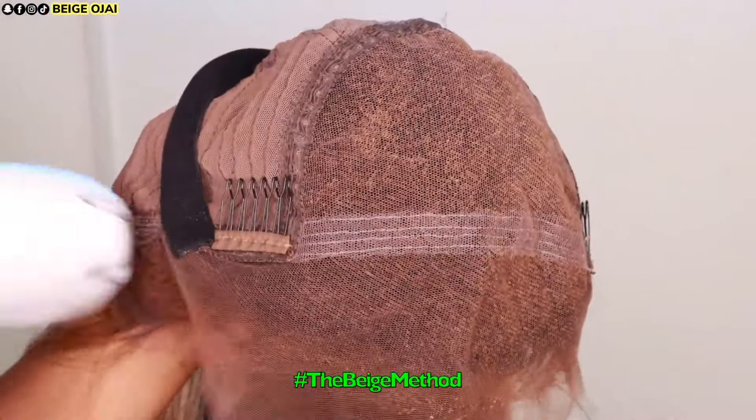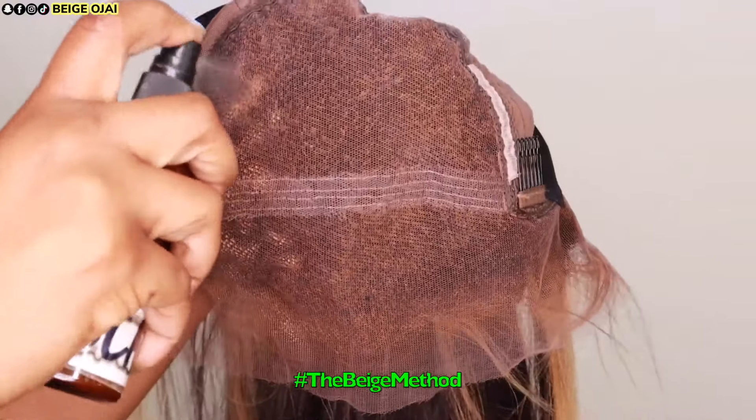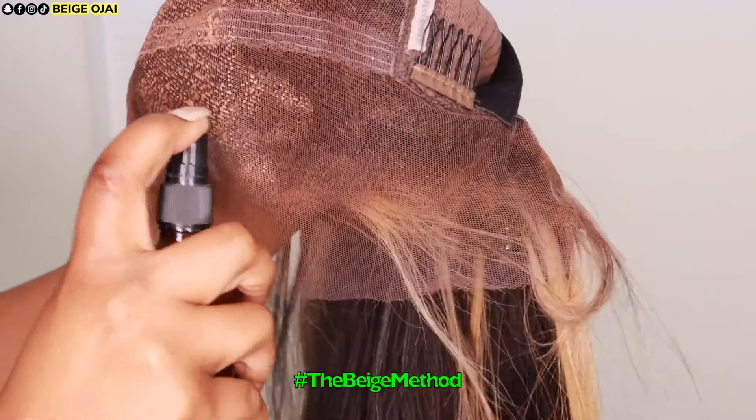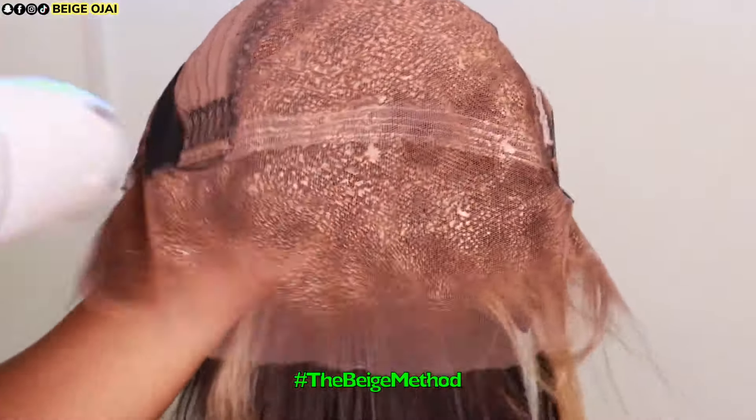Although this wig comes pre-tinted, I decided to tint one layer of my foundation shade along the hairline and two layers of my scalp shade on the inner portion of the underside of lace for more of a custom match.